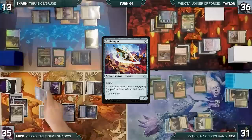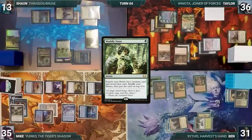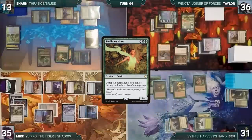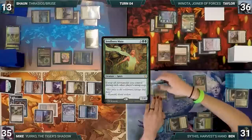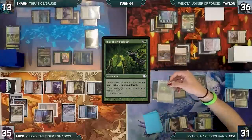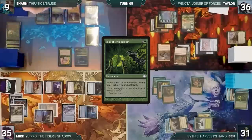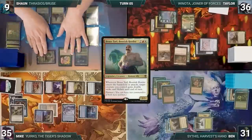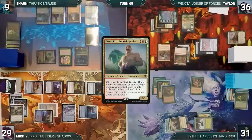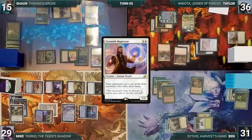In his second main phase Mike casts Ornithopter, plays Dark Depths into play tapped, and passes. At the end of Mike's turn, Sean casts Worldly Tutor, fetching Seedborn Muse onto the top of his library. Still in the end step, Ben sacrifices Seal of Primordium destroying Sean's Wild Growth. Sean draws two extra through Sylvan Library, paying four life to keep one extra. He moves to combat and attacks Mike with Bruse Tarl — Bruse triggers targeting itself. Mike takes it and Sean gains six life. In his second main phase Sean casts Drannith Magistrate and passes.